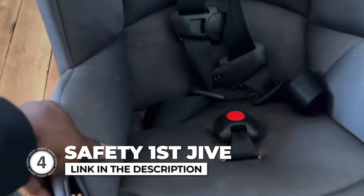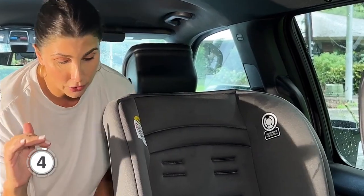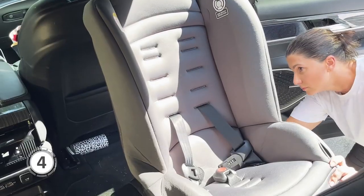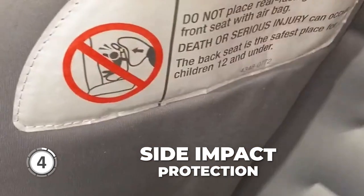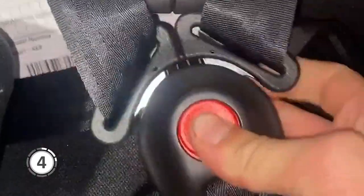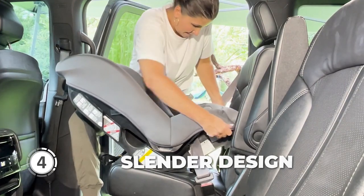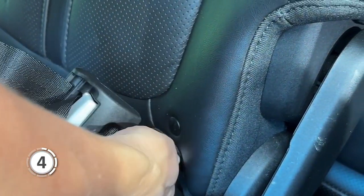At number four on our list is the Safety First Jive. This car seat is designed to adapt to your child's growth, transitioning from a rear-facing position for infants and young toddlers to a forward-facing car seat for older kids. The Jive 2-in-1's Side Impact Protection ensures your little one is well protected in the event of a collision. It also has a slender design that allows up to three car seats to fit across most vehicle back seats easily, maximizing space while providing safety and comfort.